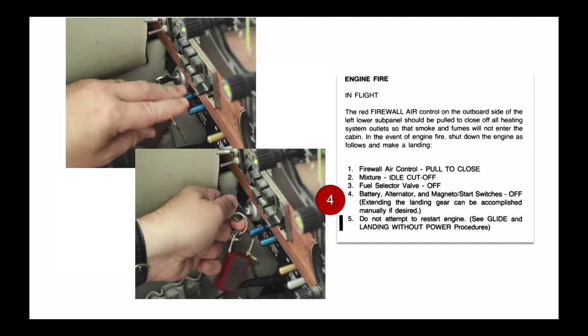After an emergency radio call and setting flaps and landing gear as desired, shut off the battery, alternator, and magnetos.